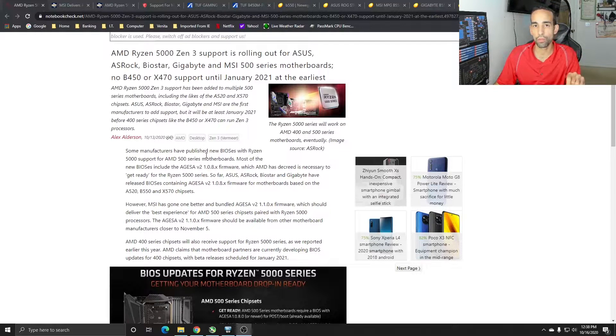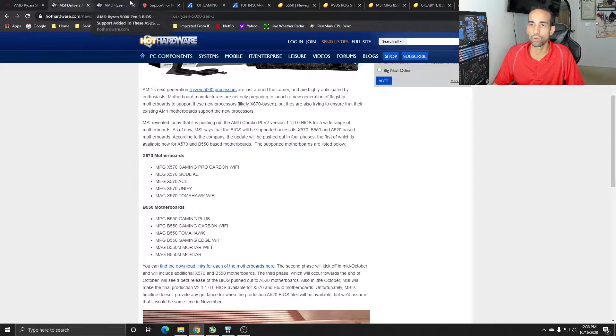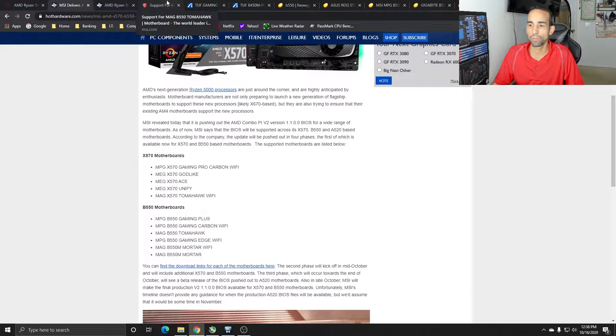Whether you have a 400 series or 500 series motherboard, go to your manufacturer's page — just Google the name of your motherboard — and go to the support section, then select BIOS. What you're looking for is an AGESA version 1.08 or higher. If you see that, your motherboard will support the Ryzen 5000 series CPUs. ASUS, MSI, and others are doing it — not every single model, but most of them.